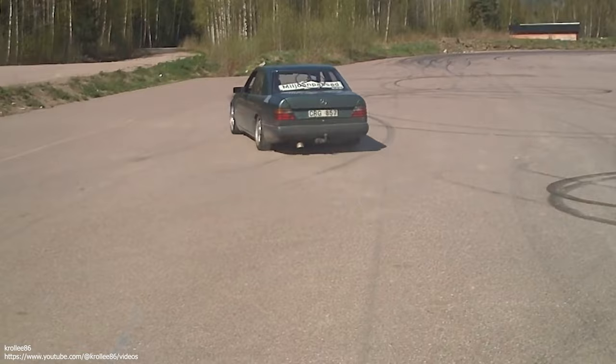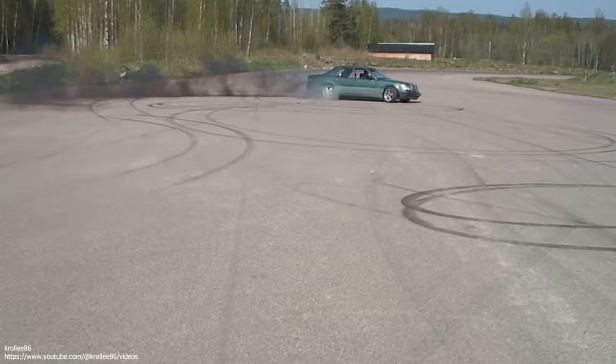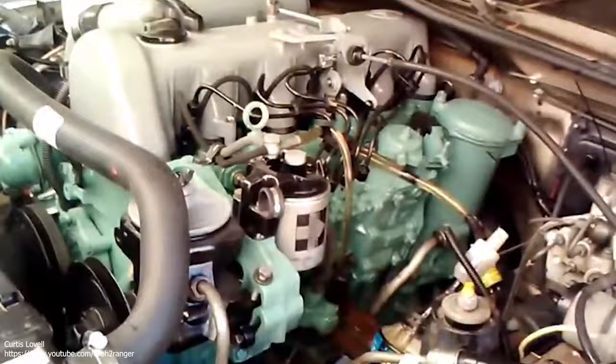The year 1976 saw the engine adapted to use a turbocharger. This 190 PS, or 187 horsepower, OM 617LA was fitted to the C111 2D test vehicle and set 16 world land speed and endurance records at the Nardo test facility in Italy. In 1978, the engine was upgraded again to 230 PS, or 227 horsepower.